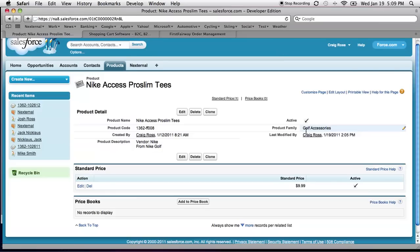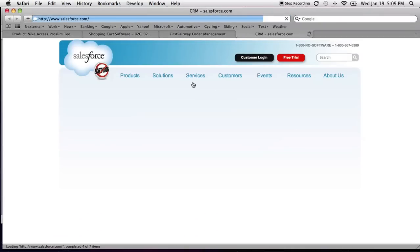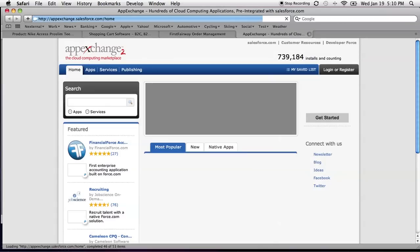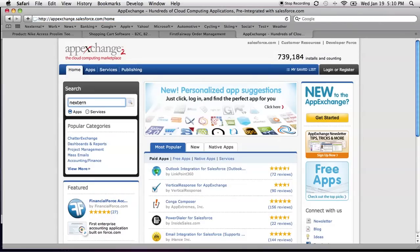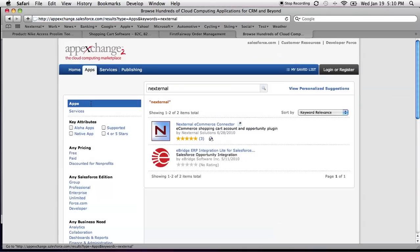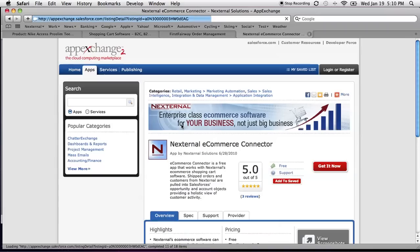A common question at this point might be: how do I get the Salesforce app and how much does it cost? Very simple. If you go to Salesforce.com and put your mouse over 'Products' in their top navigation, they'll have a link for the AppExchange. Within the AppExchange, simply type in 'external,' and our e-commerce connector will be the first listing. By clicking on it, you can download and install the Commerce Connector in your Salesforce account for free.